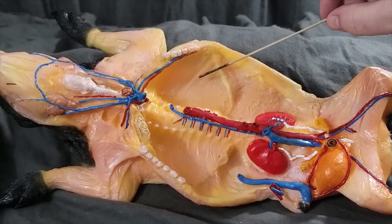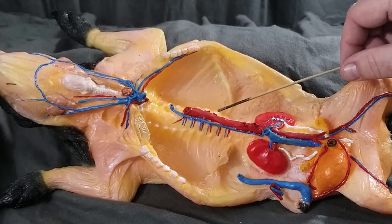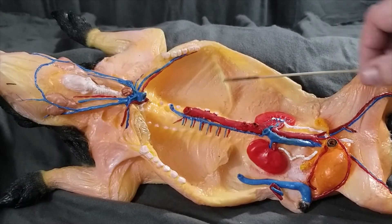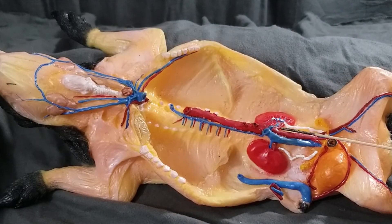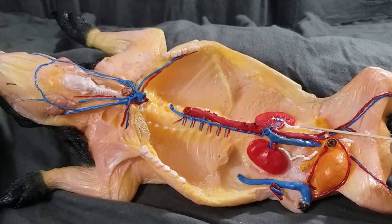Here we can see the parietal pleura is the membrane against the rib cage, and the parietal peritoneum against the body wall here. Here we have our dorsal or descending aorta, which branches many times. One of the first branches goes into the kidney — that's called a renal artery, coupled by a renal vein, which is the blue one here. These are our kidneys. These are the ureters, colored white. Those ureters lead to the urinary bladder. Alongside the urinary bladder we have two umbilical arteries. Following the dorsal aorta farther, we find an external iliac artery and external iliac vein. The vein then leads to the posterior vena cava and back up to the rest of the body.